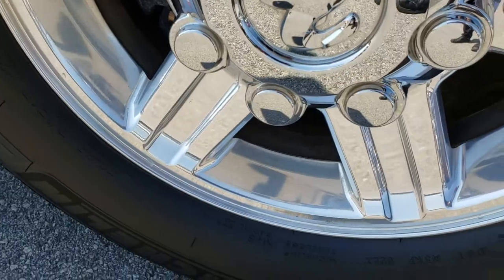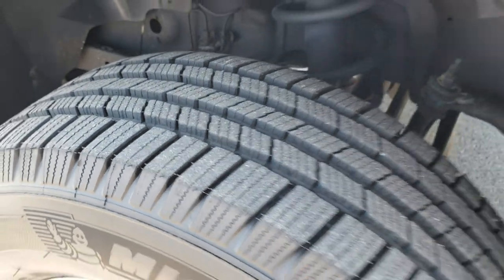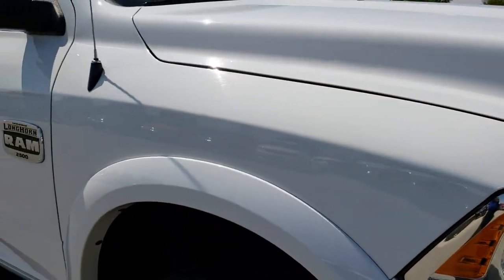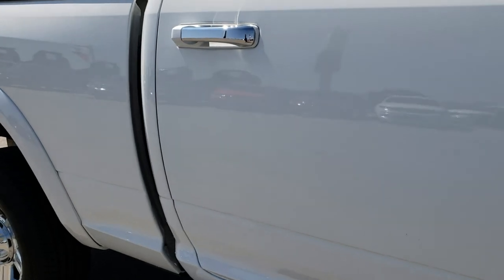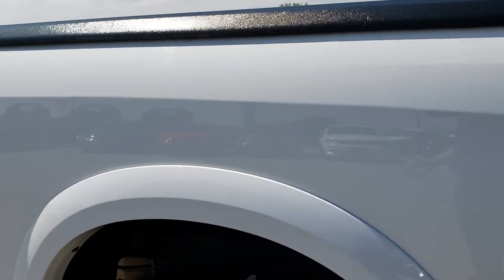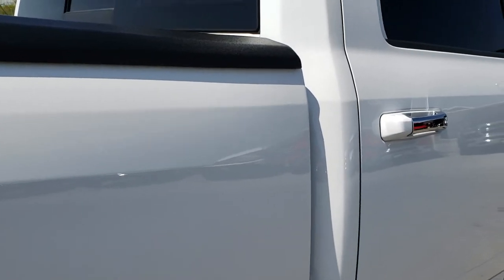The passenger side rim is absolutely perfect — no scuffs or scrapes. That tire has just as much tread as the driver's side, and as we go down this side of the truck you can see just how clean this body is, how reflective and mirror-like that paint is. We take these HD videos so if you're far away or can't make the trip, you can still see the truck, hear the truck, and have confidence before you even get here.